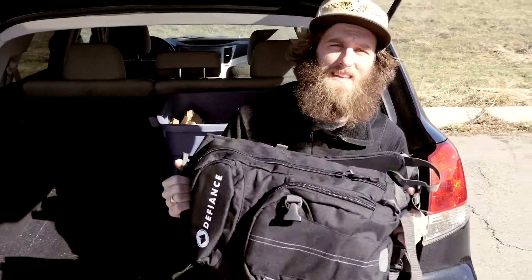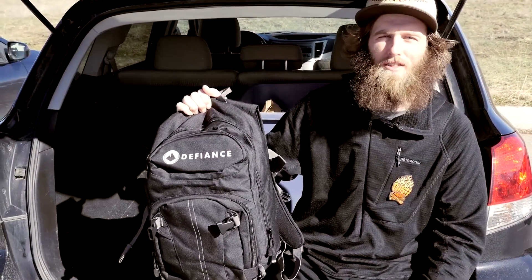So that's everything that's in my day pack. Check out all this stuff and more at level9sports.com.